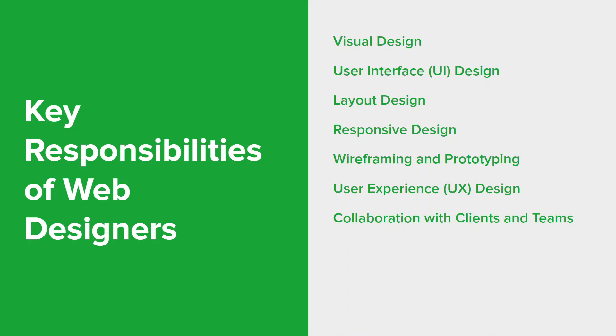Designers work closely with clients, project managers, developers, and other team members to understand project goals and requirements, gather feedback, and ensure the design aligns with the project's vision. They also create or select graphics, icons, and illustrations to enhance the website's visual appeal. Designers should consider accessibility standards, ensuring the design is inclusive — selecting appropriate fonts and typography for readability, using appropriate alt text for images, and choosing colors with sufficient contrast are all important elements of an accessible website.